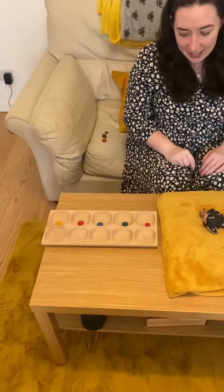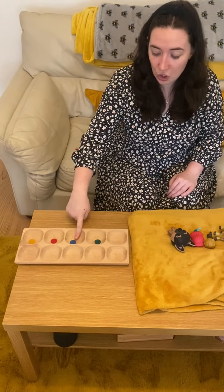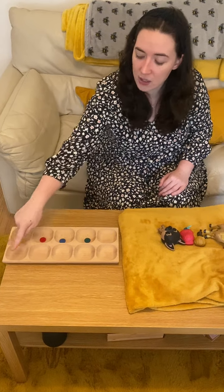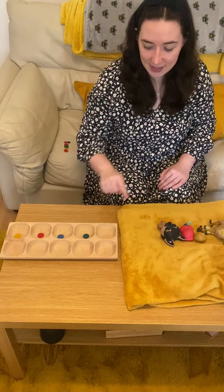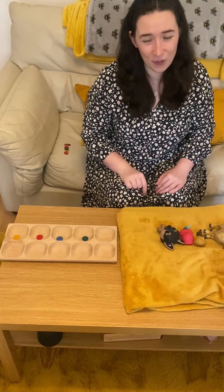There was five in the bed and the little one said roll over, roll over, so they all rolled over and one fell out. It's behind me — take one away. 1, 2, 3, 4 are out. And 1, 2, 3, 4, 5, 6 are in the bed. 4 plus 6 equals 10. There are four in the bed.